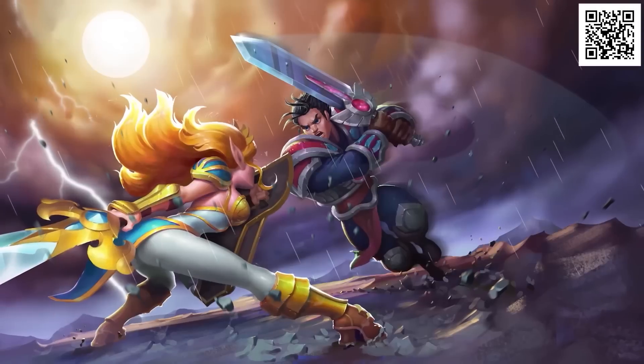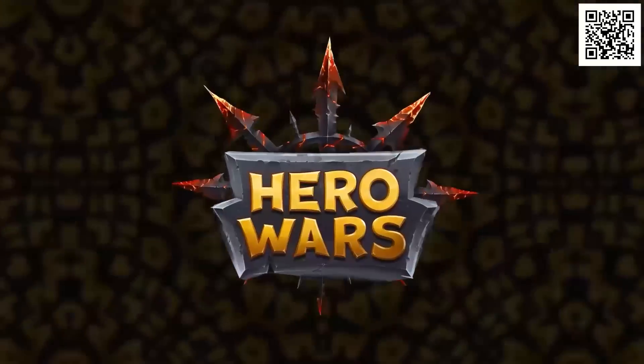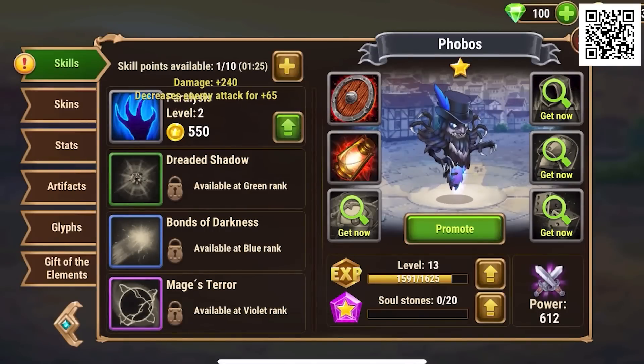Join the free-to-play sensation that's been played by over 100 million gamers with today's sponsor, Hero Wars — the fantasy RPG with over 130 missions to explore, fight bosses, discover items, and level up your heroes.